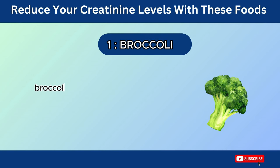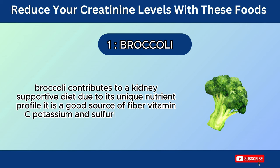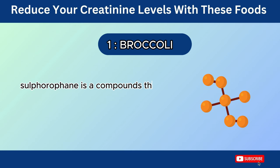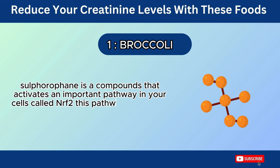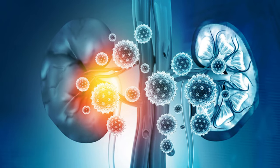Number 1: Broccoli. Broccoli contributes to a kidney-supportive diet due to its unique nutrient profile. It is a good source of fiber, vitamin C, potassium, and sulforaphane, which helps in improving kidney health. Sulforaphane is a compound that activates an important pathway in your cells called Nrf2. This pathway helps your body produce natural antioxidants and anti-inflammatory molecules, potentially protecting your kidneys from damage.